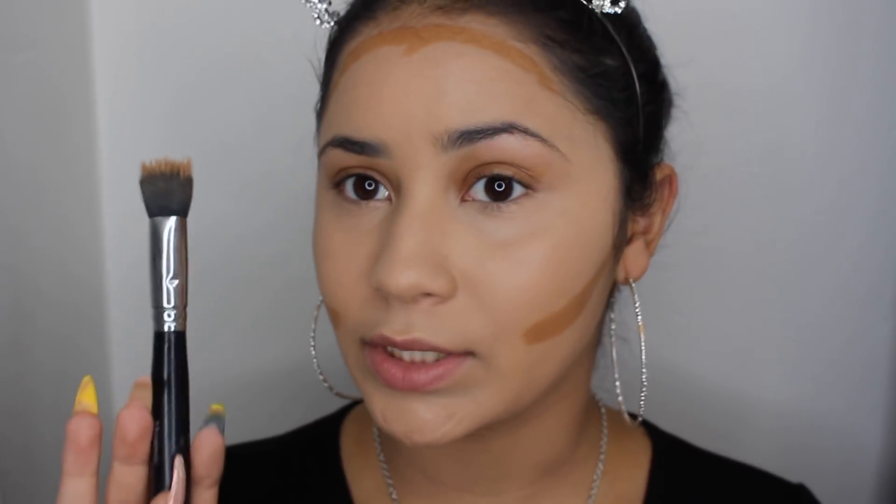I blended out the concealer with a beauty blender, but for the cream contour I'm going to be using the Morphe M436 Dual Fiber Brush. I just love this brush for a cream contour.